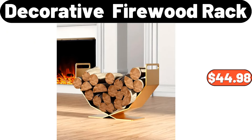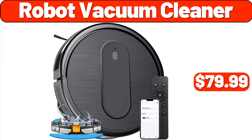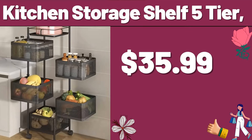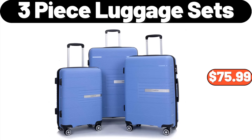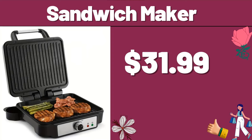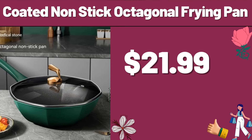Starfrit Smokeless Grill, $17.99. Robot Vacuum Cleaner, $79.99. Royal Class Men's Slippers, $6.99. 3-Piece Luggage Sets, $75.99. Sandwich Maker, $31.99. Specially Selected Milled Chocolate Sea Salt Cashews 9 oz, $4.39. Coated Nonstick Octagonal Frying Pan, $21.99.